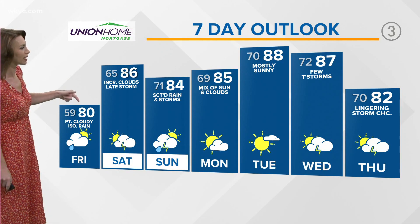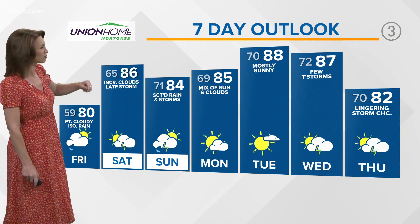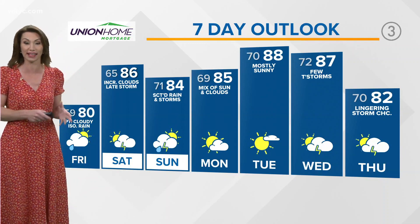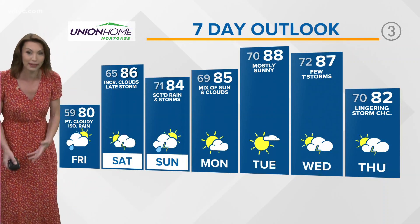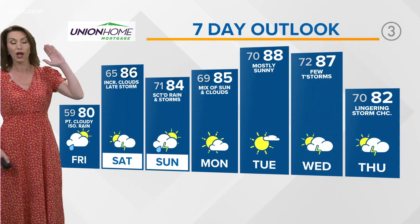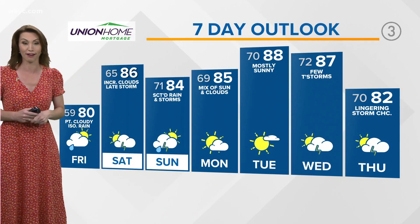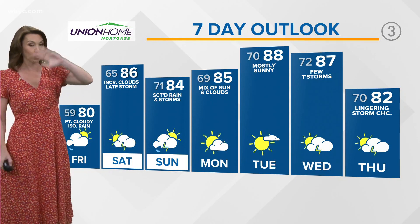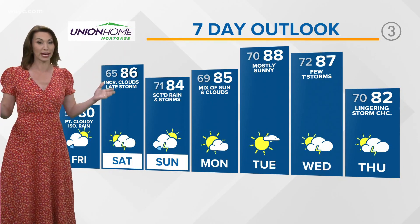Here's your Union Home Mortgage forecast: 80 with those isolated, very random rain shower chances tomorrow. But the storm chances pick up late Saturday into Sunday. We'll dry out again on Monday. Then another one of those storm systems comes back our way once we get into the middle to the end of next week. So we're not necessarily tracking things locally, but we have to keep an eye on what's going on 3,000 miles away.